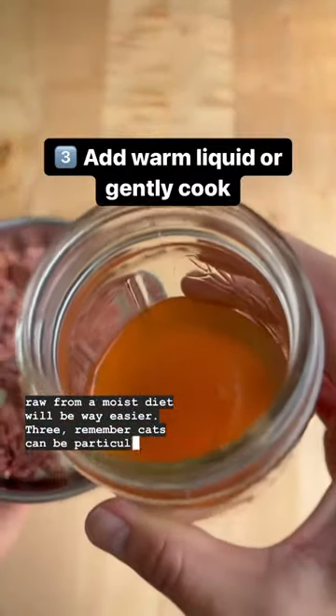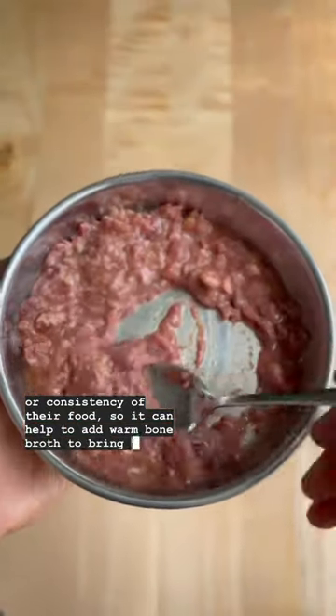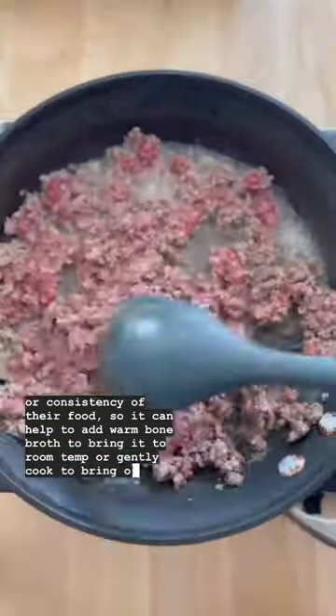Three: remember cats can be particular about the temperature or consistency of their food, so it can help to add warm bone broth to bring it to room temp, or gently cook to bring out some pleasant aromas.